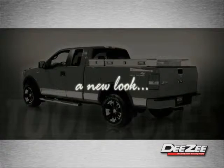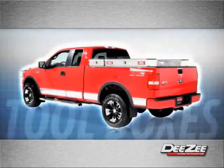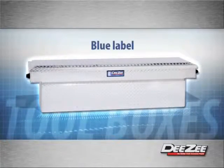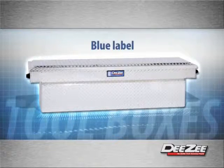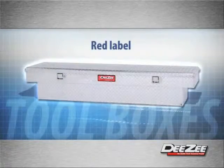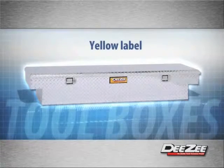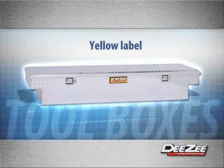DZ has changed the look of its Toolbox product family to highlight three distinct lines. The blue label represents the top of the line in Toolbox quality and innovation. The red label has more styles with something to suit any need. The yellow label is the workhorse of the group with rugged detailing and affordable pricing.